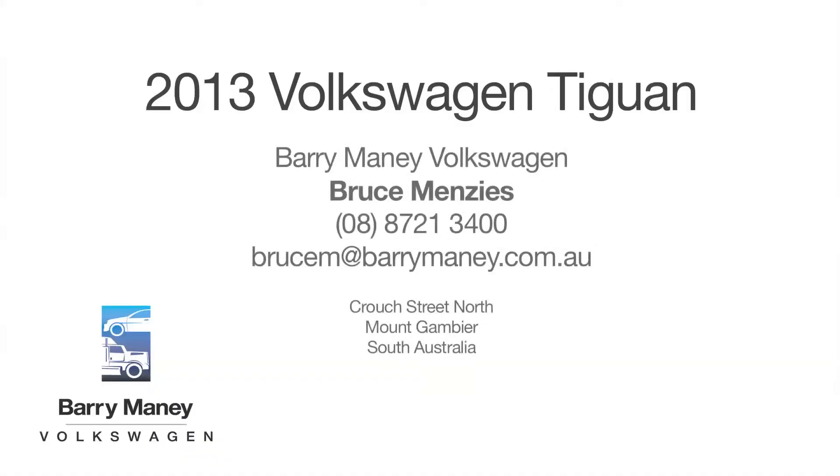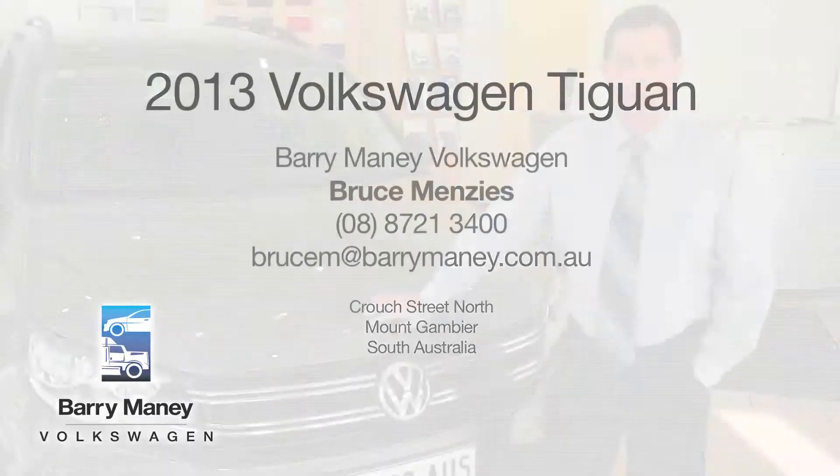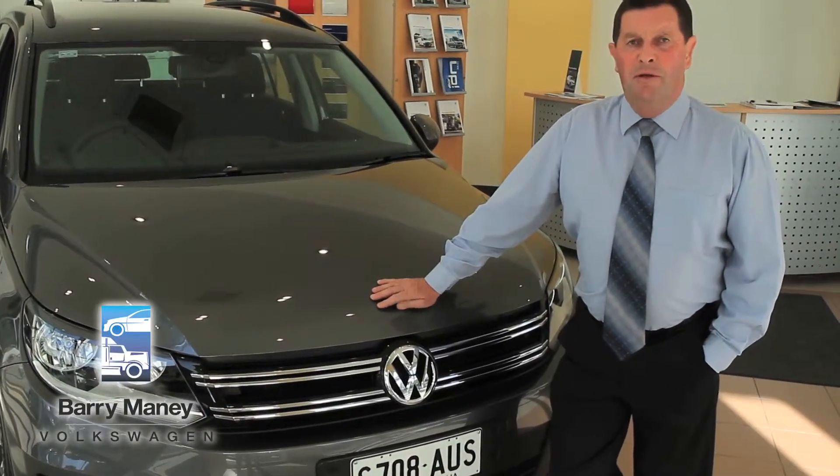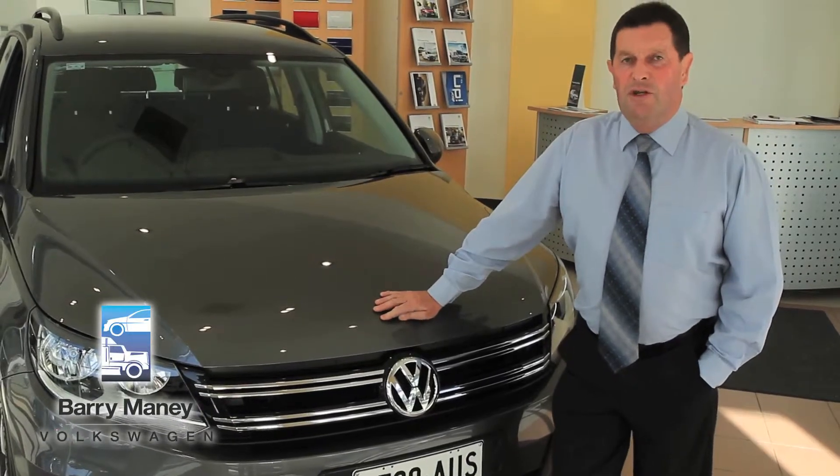Hi, my name is Bruce Fenzes from Barrymore Volkswagen Mount Gambier. What I'm going to do today is show you and run through some of the main features of the Volkswagen Tiguan.